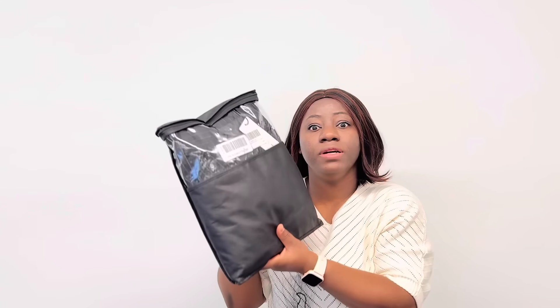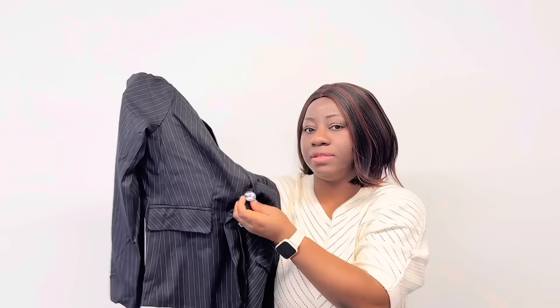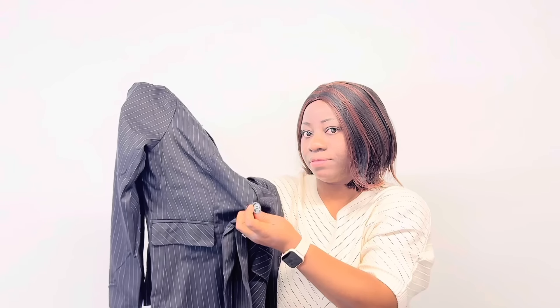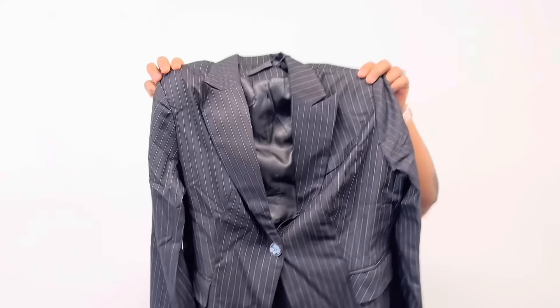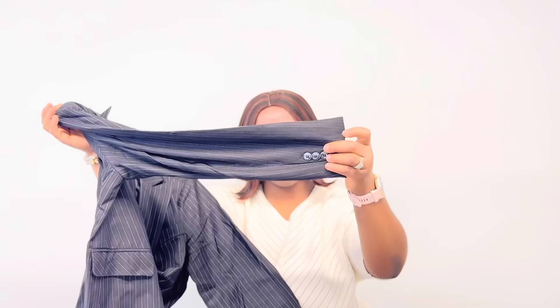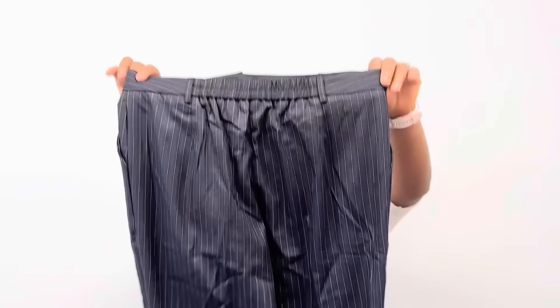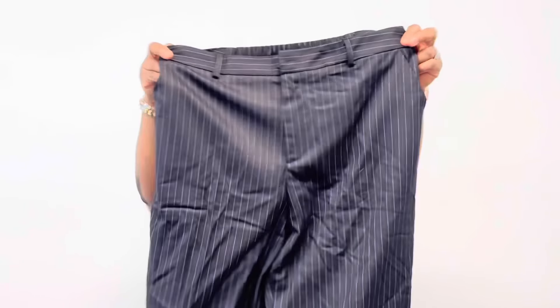The other one is this black one — just like the same thing but it is striped. Oh my goodness, I love it! This one has the button detail on the outside right here, which makes it so unique. It has buttons by the arm as well. It also comes with the bottom — the bottom is also so nice and also stretchy.